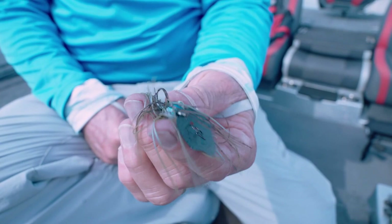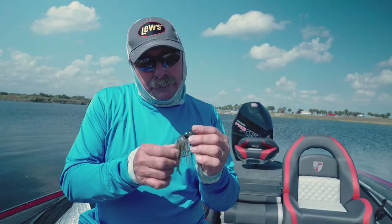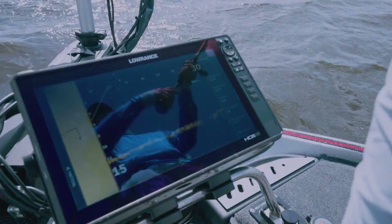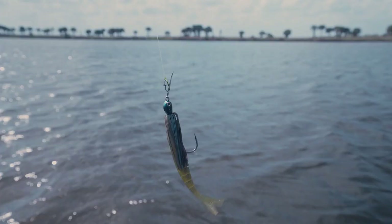One of my favorite baits of all time is the Thunder Cricket, and I'm telling you this thing is just an incredible bait for catching fish. The reason I really like it is that first off it's easy to work — you can throw it and reel it and you're probably doing it right. This is kind of a spawning time, so I like something that's going to represent a bluegill coming into the bed, and that's why I like a blue crawl.